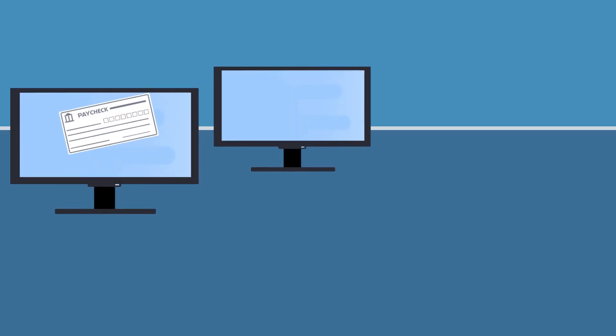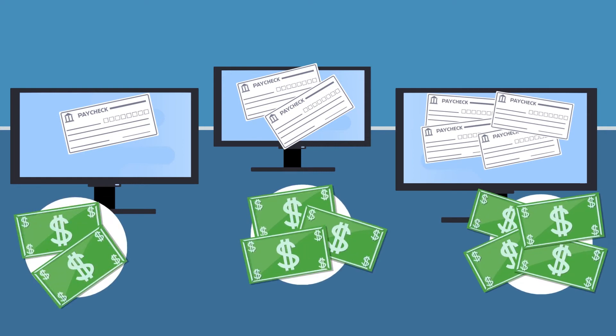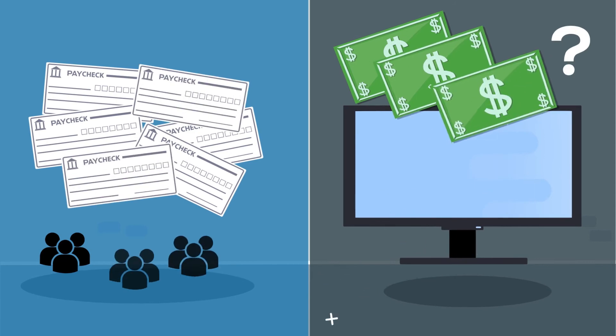Also, keep in mind that vendors price their payroll software based on the number of paychecks generated. In turn, this will also influence how much a brand new system will cost.